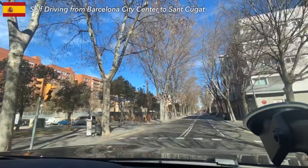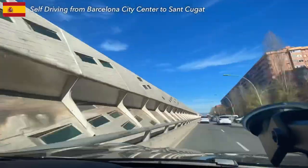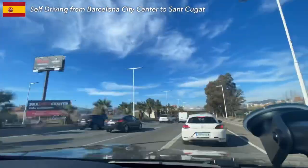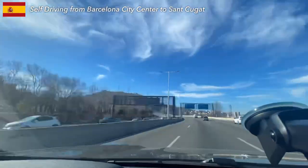Hi, Barcelona! Today we are leaving the city center, driving 13 minutes to a place called Sant Cugat. It's an industrial area with a big family shopping mall. And I'm going to stay a night at Hotel Holiday Inn Barcelona Sant Cugat.